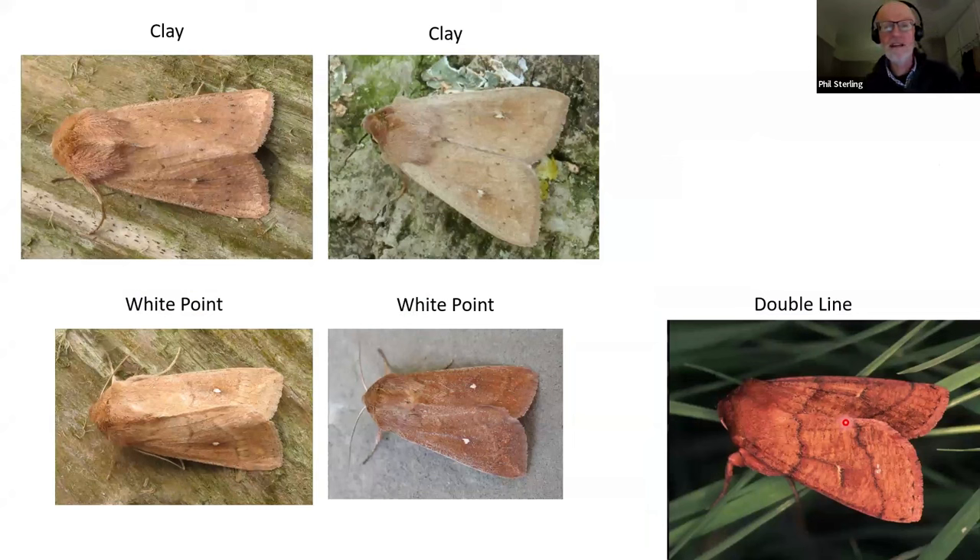We're now going to move into wainscots, because there's a lot happening in that group. One of those is the white point moth. White point and clay are species that are probably quite regularly confused. When I was first trapping as a teenager, white point was a rare immigrant species — if I wanted to see it I'd have to go to the Lizard in autumn and hope to be lucky.